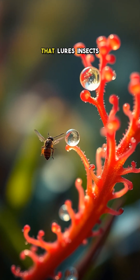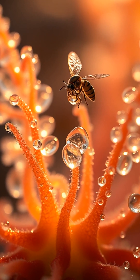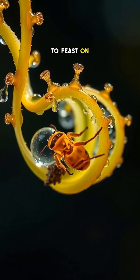Take the cape sundew, a plant that lures insects with glistening, sticky droplets that look like dew. But this isn't morning moisture — it's a trap. Once an insect lands, the plant's tentacles slowly curl around it, dissolving its body to feast on the nutrients.